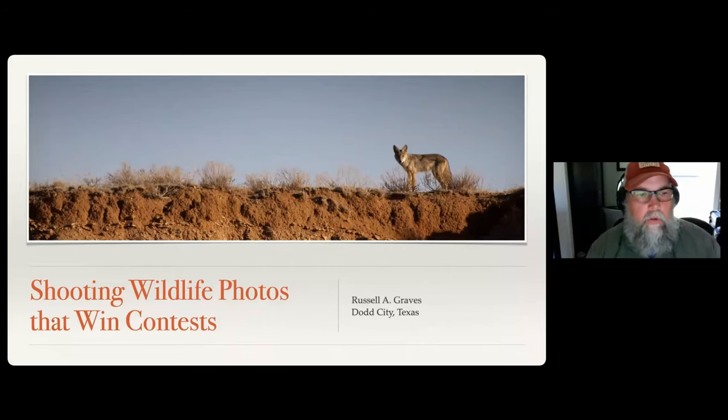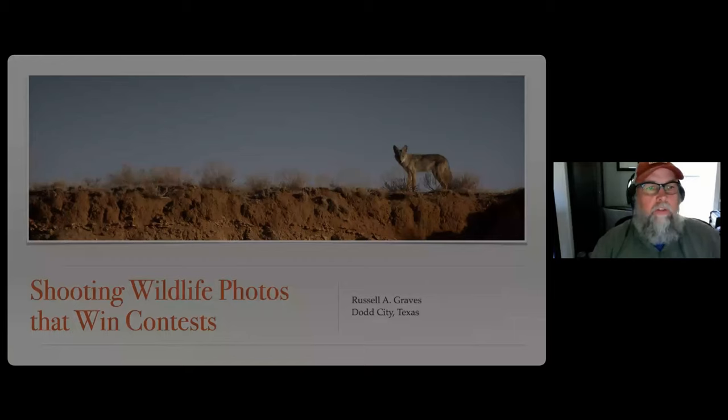Shooting Wildlife Photos That Win Contests. My name is Russell Graves. I'm coming to you live right now from Dodge City, Texas, from the world headquarters of RussellGraves.com. I live out in the country on a little farm, coming to you live by the miracle of the internet.